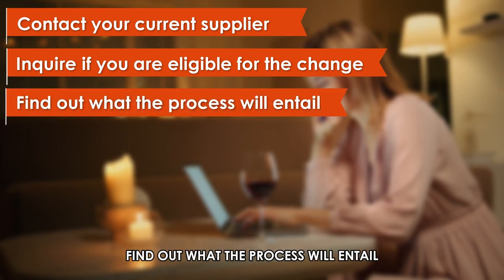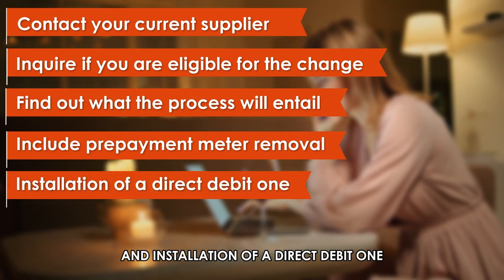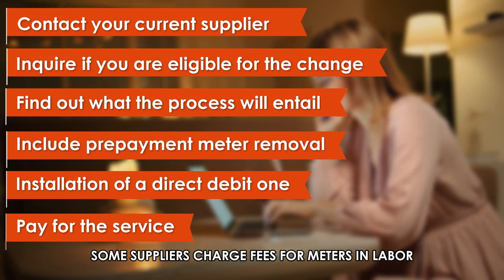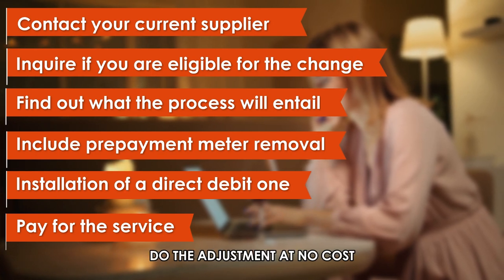Find out what the process will entail. This can include prepayment meter removal and installation of a direct debit one. Pay for the service — some suppliers charge fees for meters and labor, while others, especially large suppliers, do the adjustment at no cost.